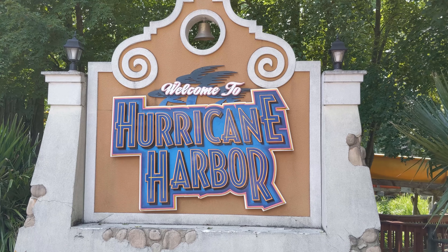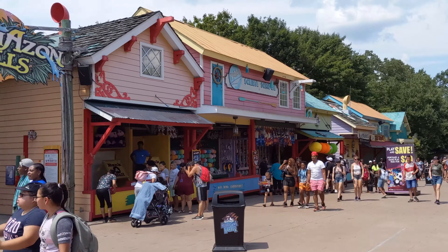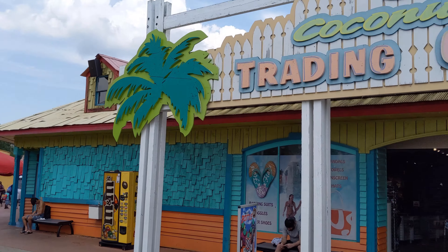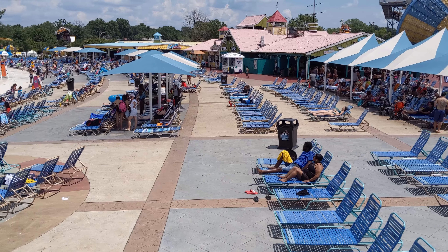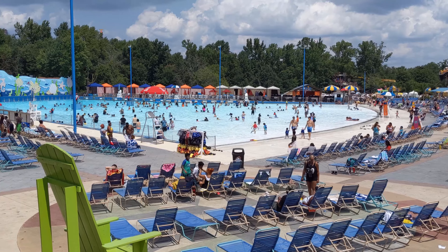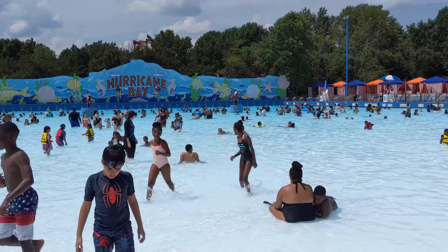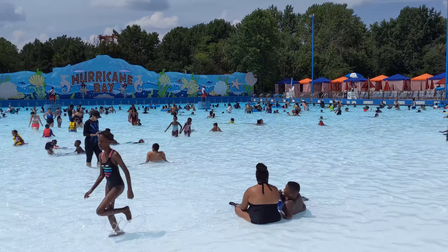The last neighborhood in the park is Hurricane Harbor. It's the water park area, so it's only open during the warmer months, but it's great for hot days and there's plenty to do there. It's almost like a park within a park and has a bunch of its own stores and restaurants. The centerpiece of it is Hurricane Bay — a huge wave pool surrounded by lounge chairs. If you don't want to wait in lines, this is a great place to visit. It's a perfect spot to just sit and relax in the sun, and every few minutes they turn on the wave machines so you can sit back and let the waves push you around the pool.